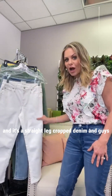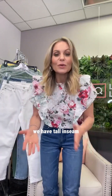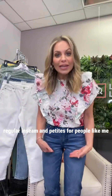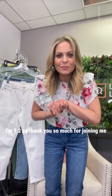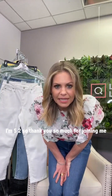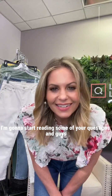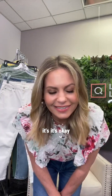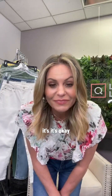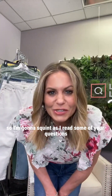Our TSV — Today's Special Value — is my Pacific Denim, a straight-leg cropped denim. We have talls, tall inseam, regular inseam, and petites for people like me — I'm 5'2". I'm going to start reading some of your questions. I just went into the phase where I need glasses in low light, but at 46 I've made it this far.